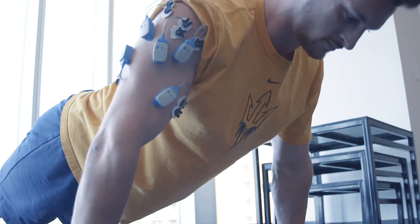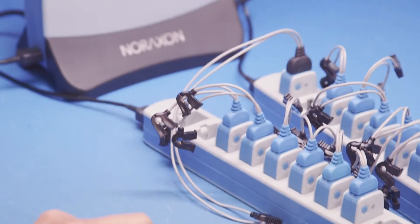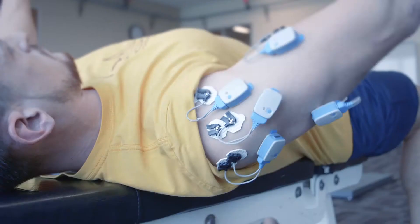Ultium features the revolutionary SmartLead system, which turns the industry's most advanced EMG sensor into a universal device for capturing biomechanical and physiological data.